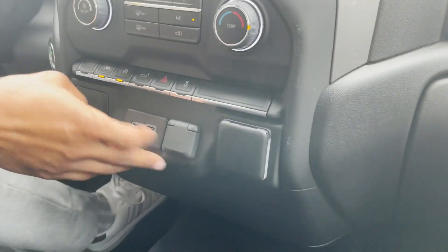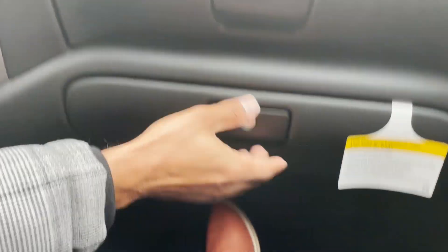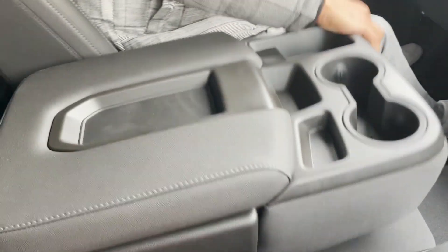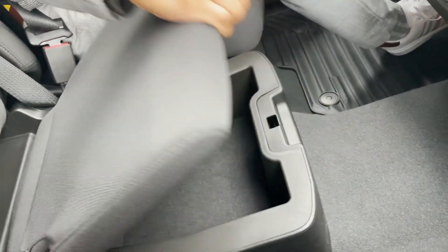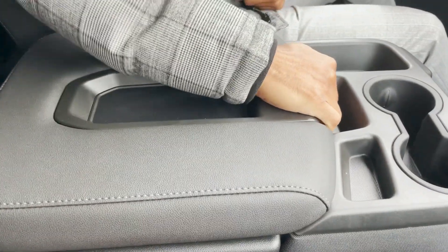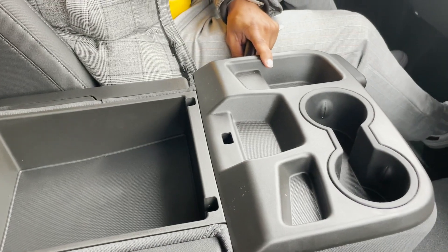USB-C, USB, 12-volt, and a 120-volt outlet. Dual glove compartments, one lockable. Up to six seating, with extra storage underneath that is also lockable. Center console storage with dual cup holders and storage trays.